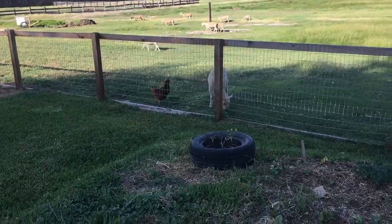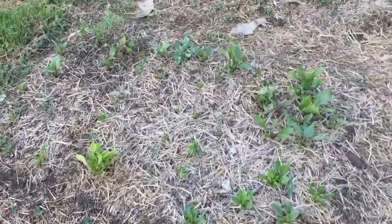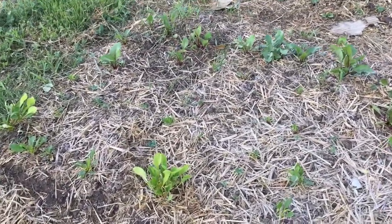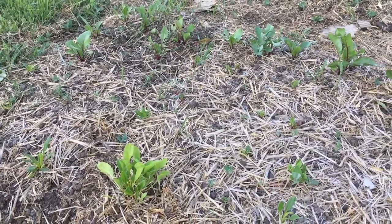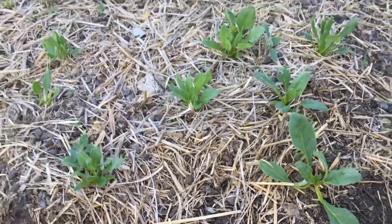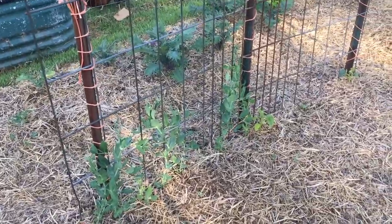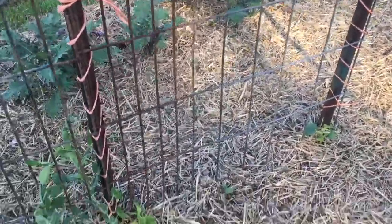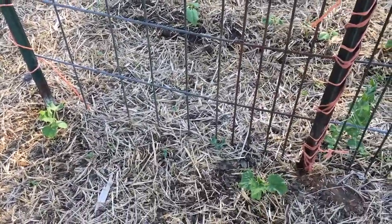We've got some flowers on this side and some more nasturtiums. Over here we've got our beets — I've got golden beets and red beets. The ones with the red stems are the red beets, and the ones with yellow stems are the golden beets. We've got some more different peas over here as well.